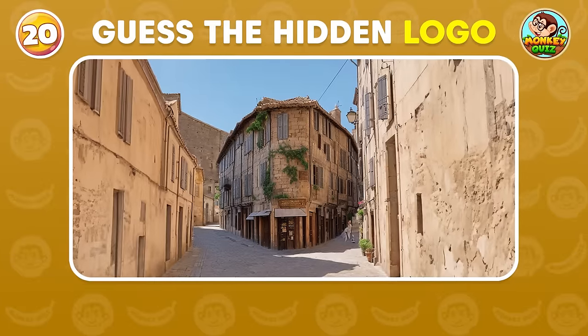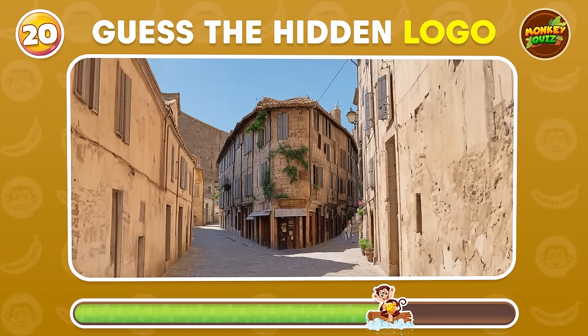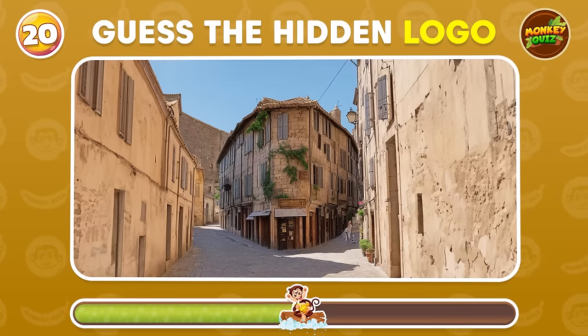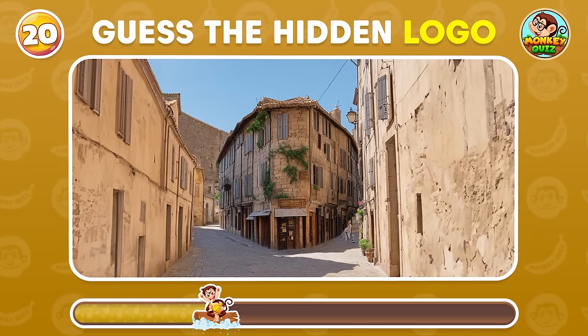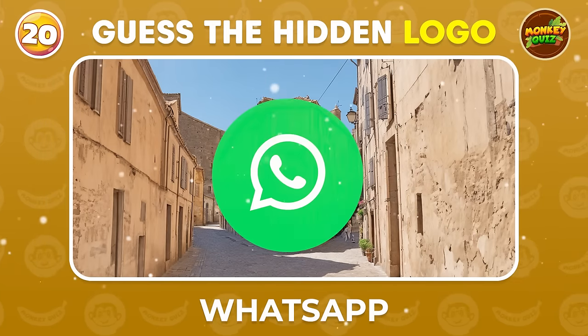Are you ready to uncover the disguised logos hidden within these images? WhatsApp!